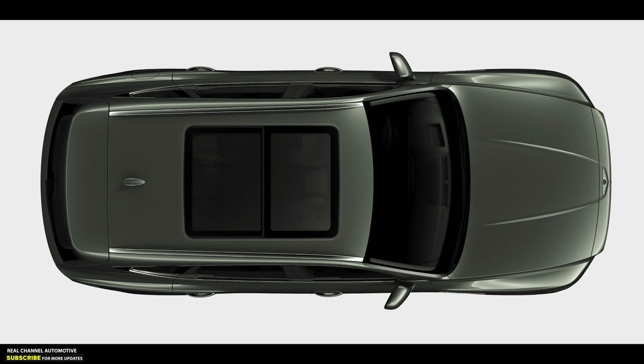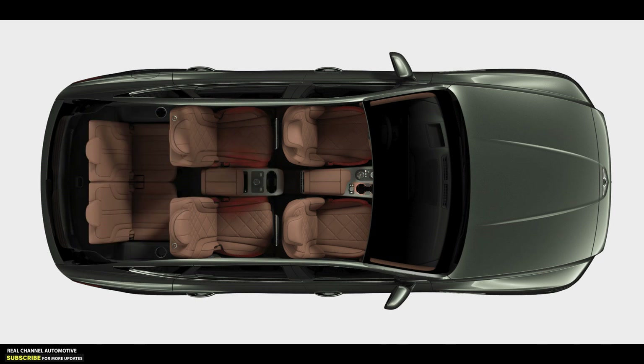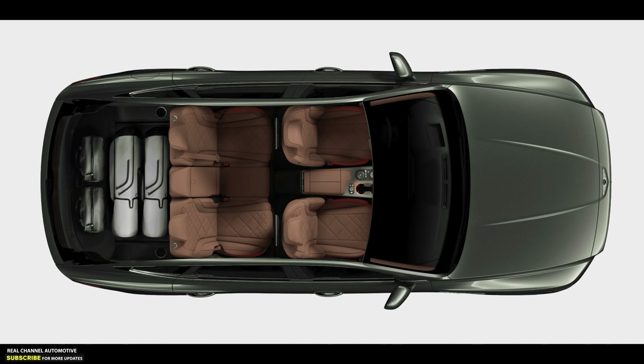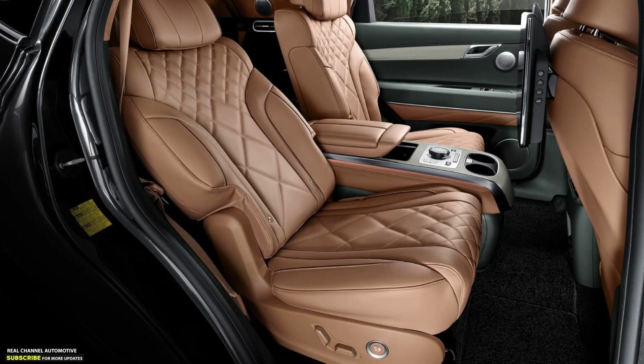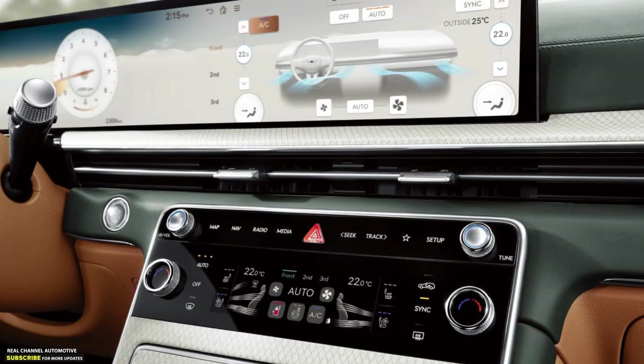The updated GV80 is available with either a turbo 2.5-liter four-cylinder engine producing 300 horsepower and 311 pound-feet of torque, or a turbo 3.5-liter V6 producing 375 horsepower and 391 pound-feet. The GV80 Coupe is also offered with a more potent version of the 3.5-liter V6 featuring a 48-volt electric supercharger that boosts output to 409 horsepower and 405 pound-feet of torque — the same motor offered in the G90 Sedan flagship.